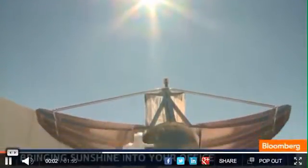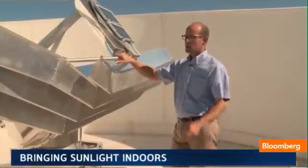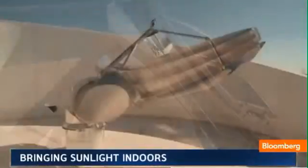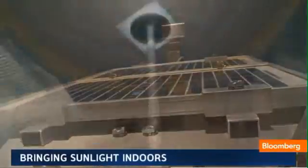Sunlight makes you happier and more productive. What if you could bring it inside with you? This is a sunlight harvester with a primary mirror that captures the sun. Peter Novak says he has the answer. His company, Sundelier, captures the sun in this device. It looks like a satellite dish made of mirrors. It can bring daylight inside.